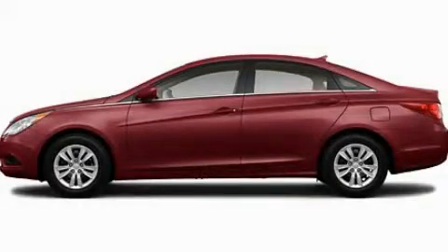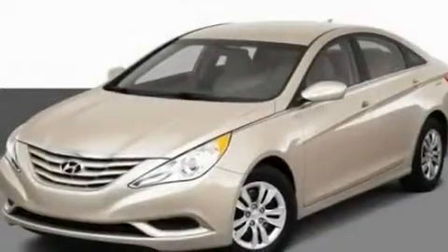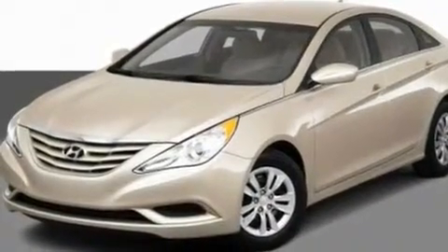This is a 2011 Hyundai Sonata. It features a 2.4-liter, four-cylinder engine and an automatic transmission.